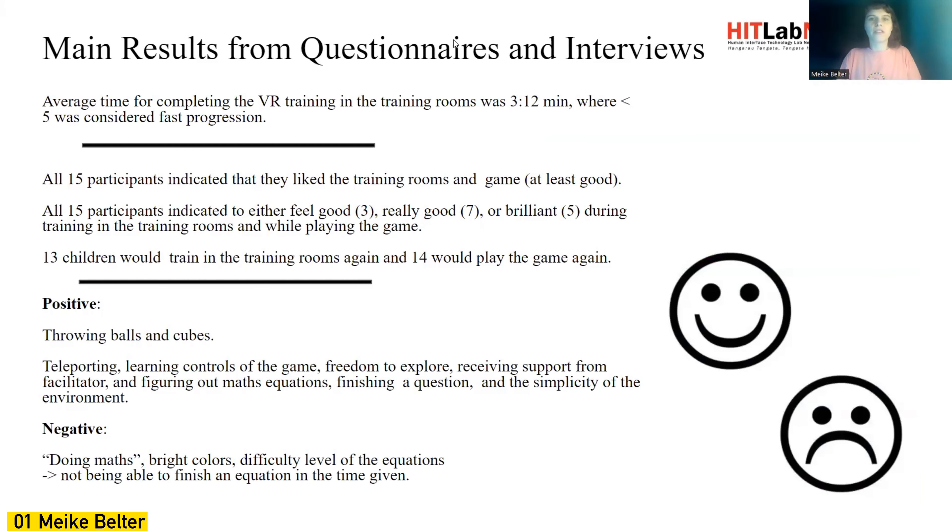The main results from the questionnaires and interviews were that the average time of completion for the training rooms was three minutes and five seconds, which was considered fast progression. All 15 participants indicated that they liked the training rooms and felt really good or brilliant during the training itself. 13 children would train again and 14 would play the game again.